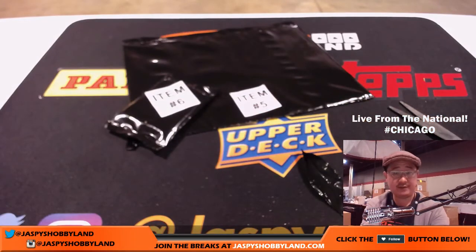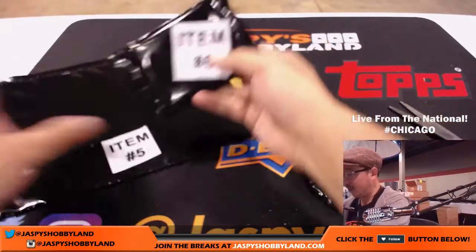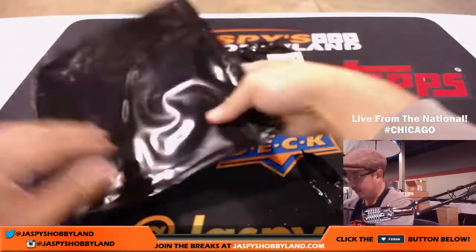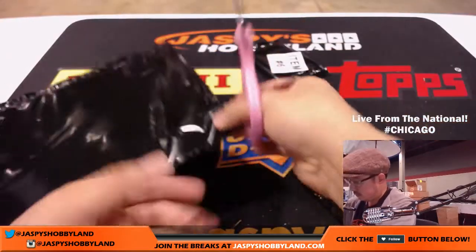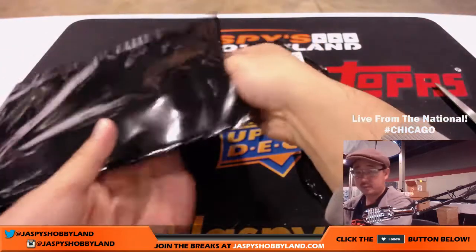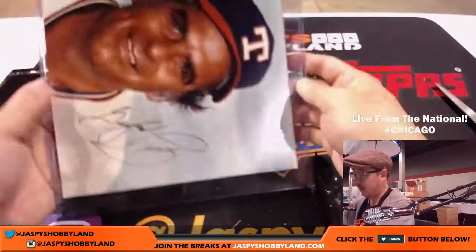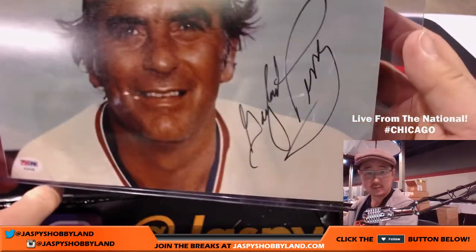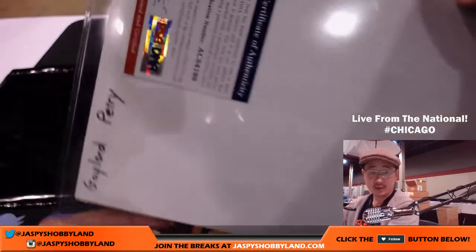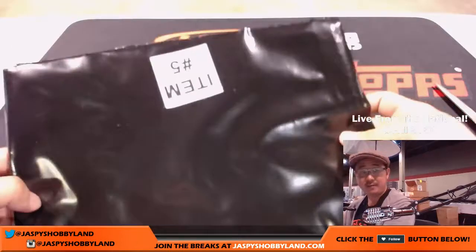We have two items left — five and six. Number 5 is for Anthony T. Item 5 looks like a photo — it's kind of small. There it is — Gaylord Perry. Nice. There he is right there — that's a cool hat, I dig that. And there is the authentication on the back. That was item 5 for Anthony T.